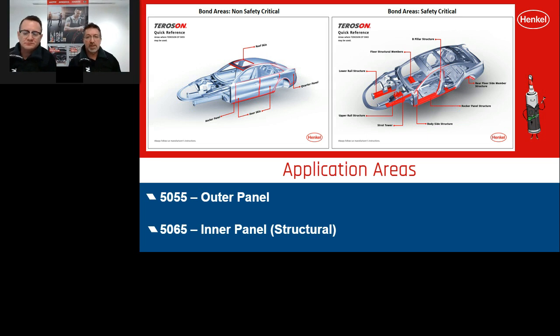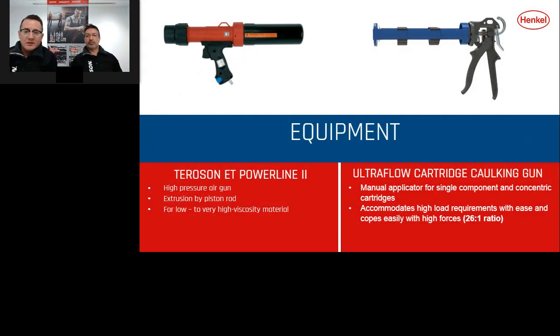Thanks Steve — some great information there. In the next part of this slideshow I'd like to talk about some products that fit in with the structural repair module. These are NVH products — noise, vibration and harshness products, also known as anti-flutter — but first let's talk about a couple of bits of equipment that Henkel can offer for dispensing the 5055 and 5065.